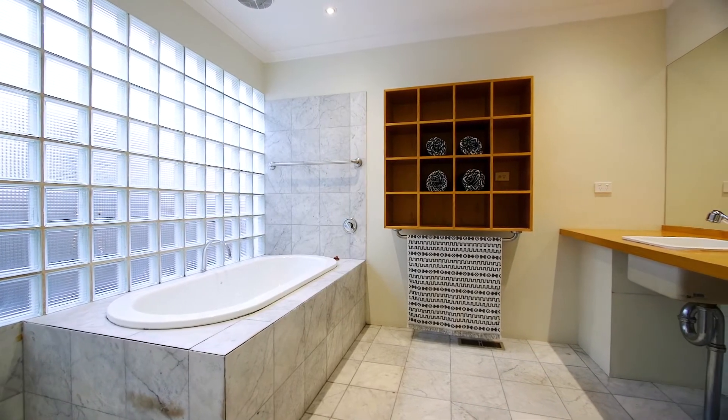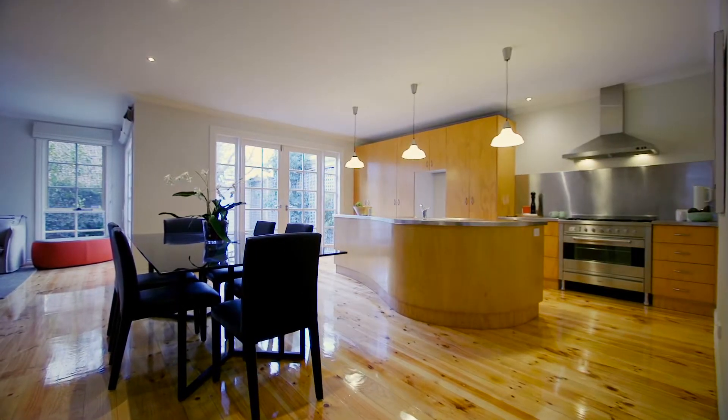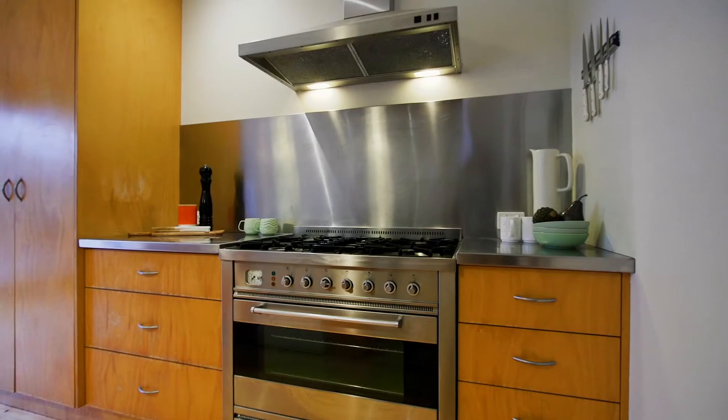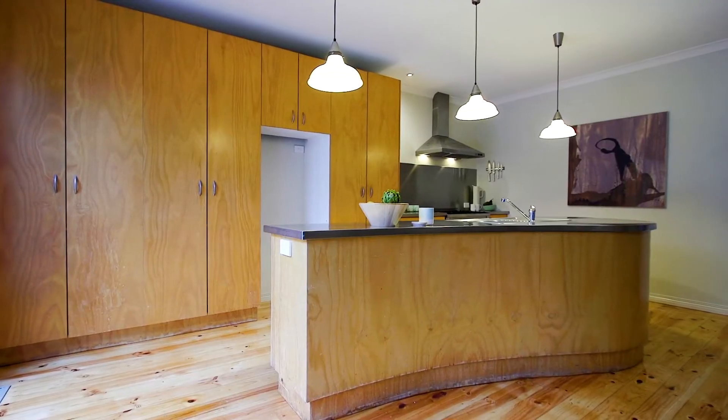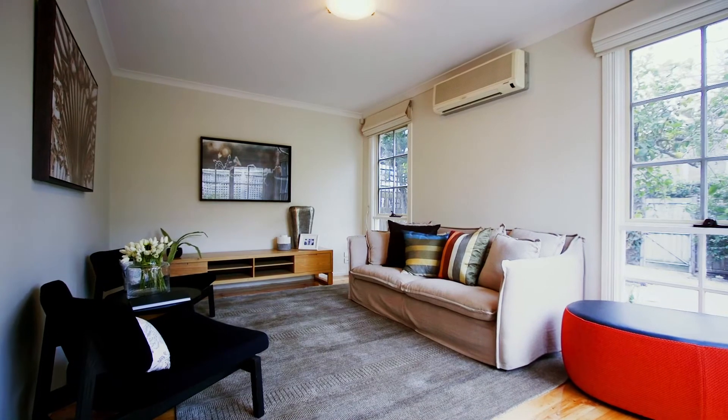At the end of the hallway is the incredibly spacious marble bathroom. The living area is defined by this magnificent and very unique kitchen with this gorgeous stainless steel island bench overlooking the generous dining and sun-drenched living space.